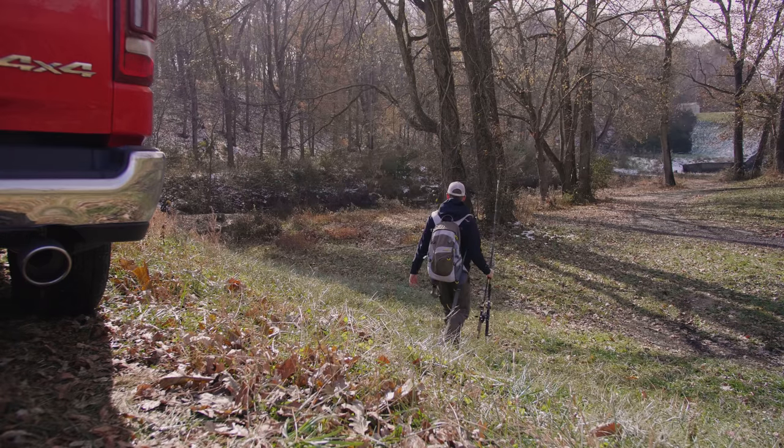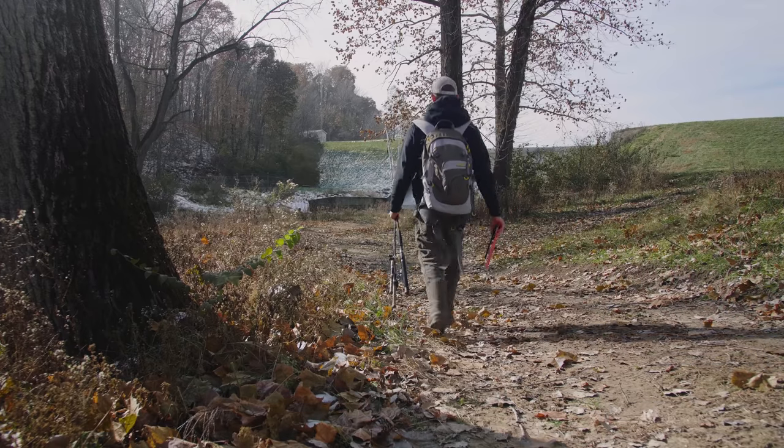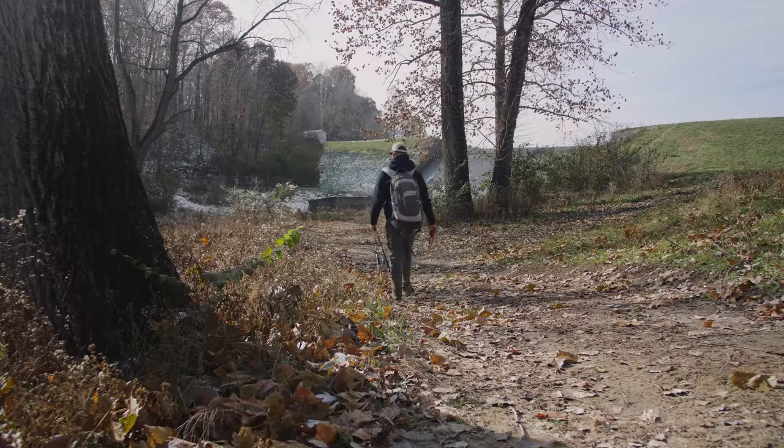I have finally made it to the fishing location. This whole spillway series — these fishing spots have progressively gotten further away. This location was almost an hour away, but it's actually looking very promising, so I'm excited to get started and hopefully catch some fish.